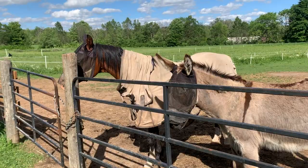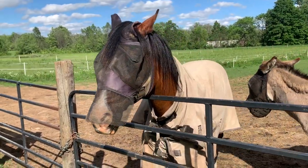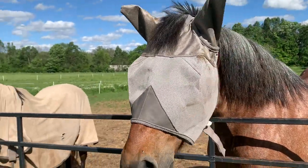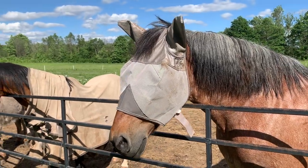And this is Colonel. Colonel was rescued — his owner just abandoned him. Now they've got those masks on. These masks are for the flies, because the flies are quite bad and some horses are bothered more than others.